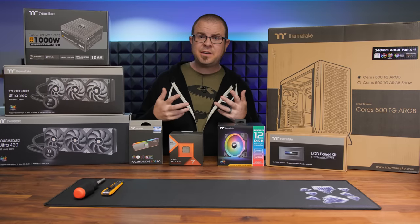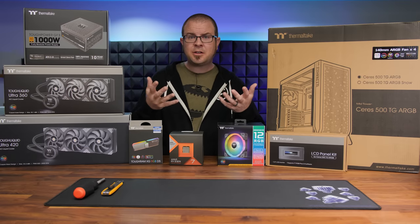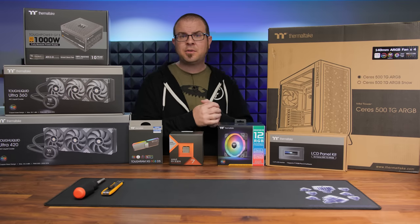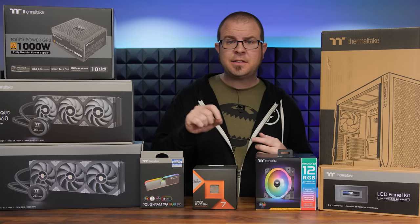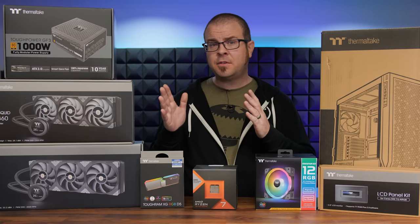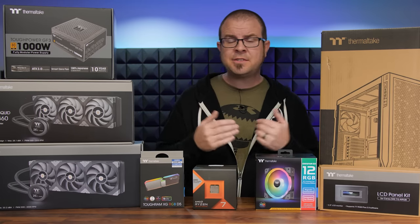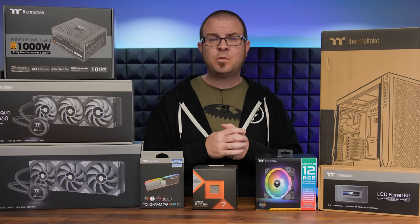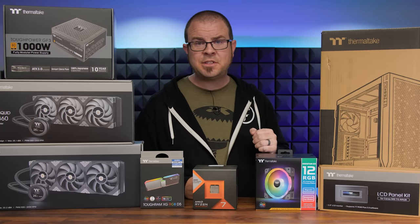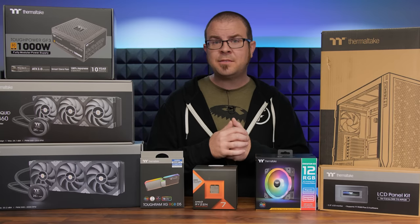So it only seemed natural that after everything Travis has done for others, perhaps we — together with the help of Thermaltake and the sponsored build giveaway — could give a little bit back to him. Check the video description below for a link to enter the giveaway. To enter, all you have to do is visit the GoFundMe page, which also has a lot more information on Travis and his current situation. You do not have to donate to enter the giveaway, but if you can, it will be greatly appreciated. Thank you all for your generosity — all proceeds will go to help Travis and his family.